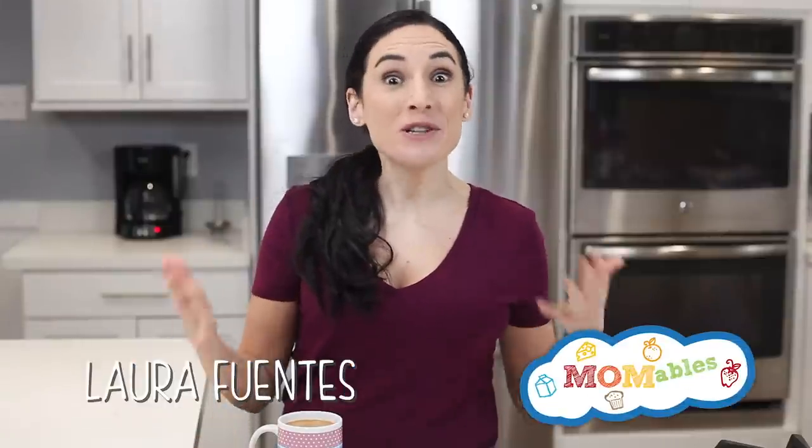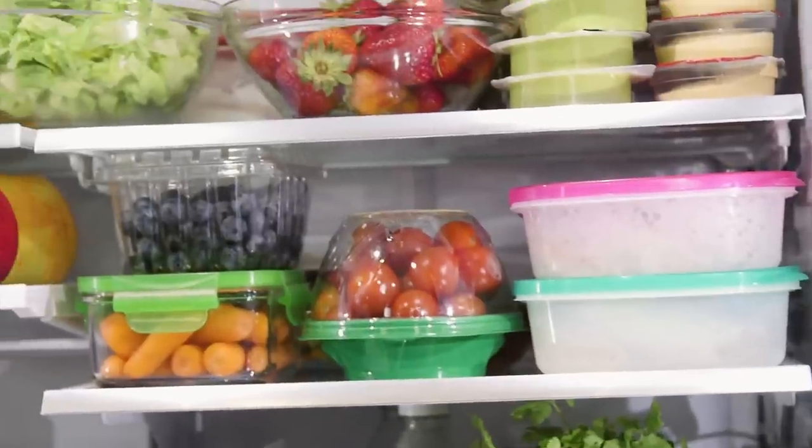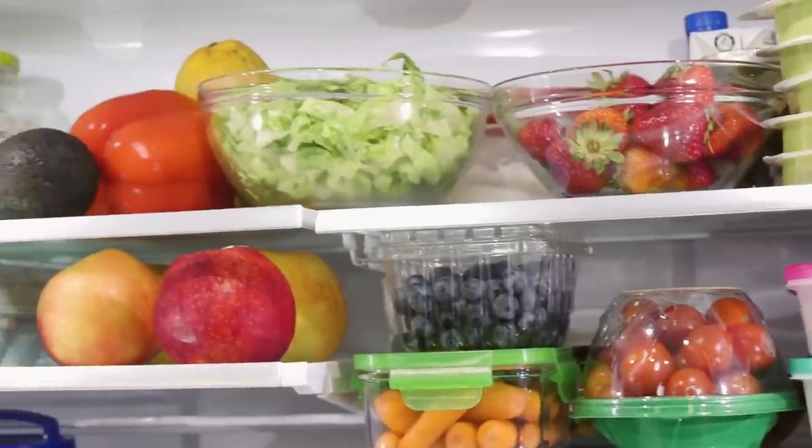Hi, welcome back to another video packed with helpful school and office lunch ideas. Videos like this one — easy recipes made with fresh ingredients that are family friendly — are just the kind of thing you'll find on this channel. So if that's right up your alley, make sure to click on that red subscribe button.